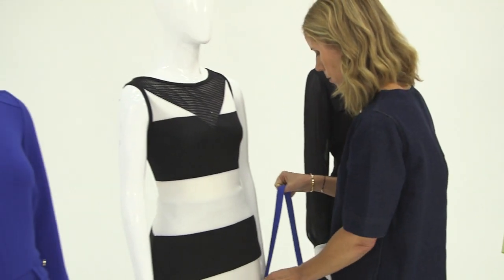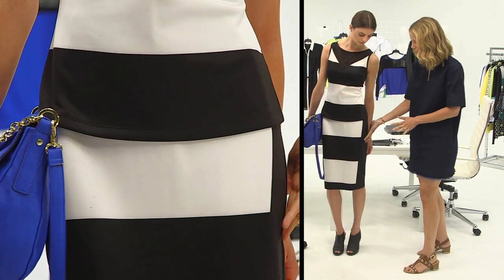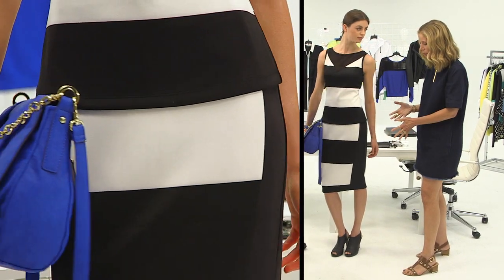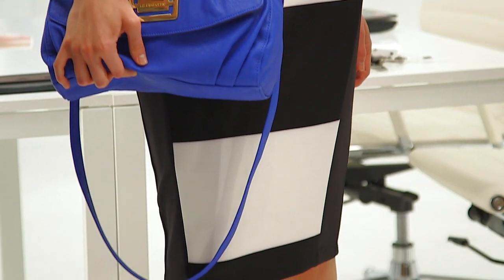And even though it is a horizontal stripe, it's got this big chunk of black on the side, and that is a great optical illusion. It's really flattering. And I think that this skirt length is secretly the best skirt length for the most body types.